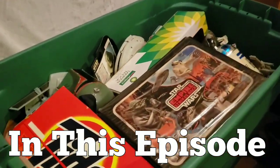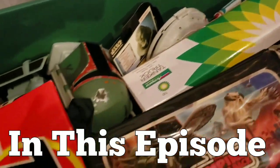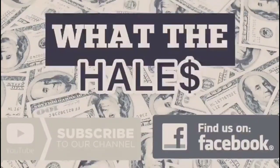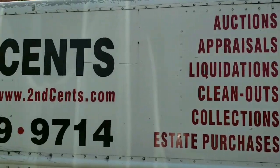Oh more Star Wars! Rob has his own auction house and he invited me to come take a look at things because he knows I love toys. As you can see, Rob does just a little bit of everything.